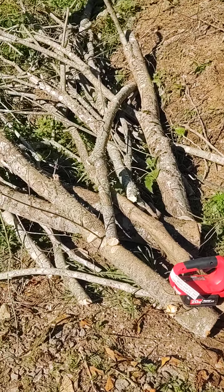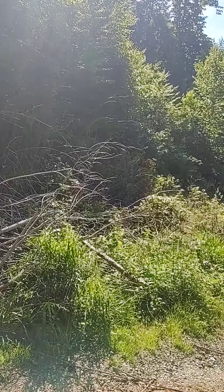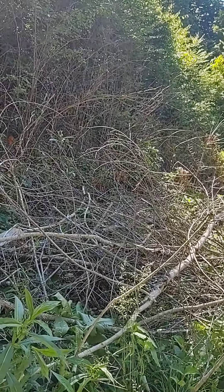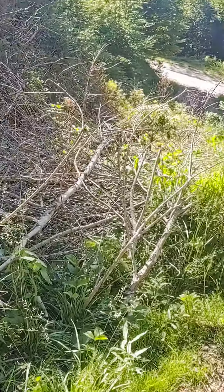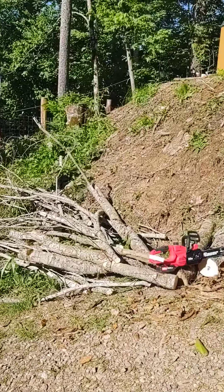I had no problem at all — got all this cut up. This is what's left over of the tree, not the small branches. All the small branches are over there in the firewood pile.